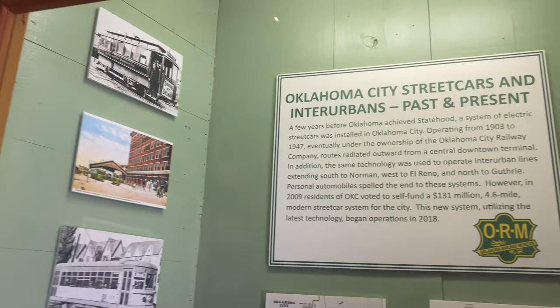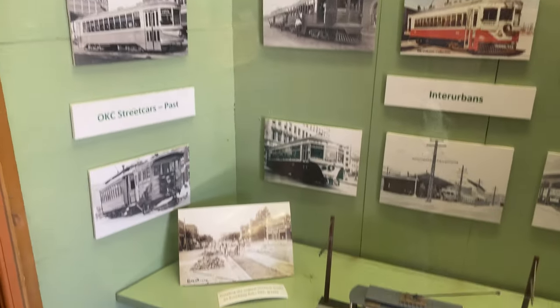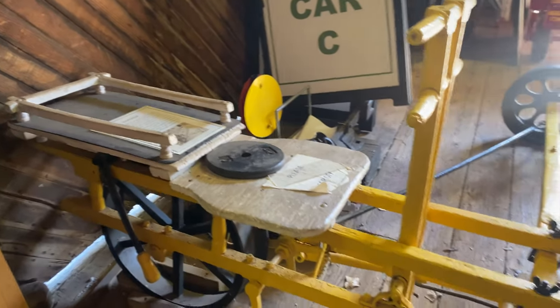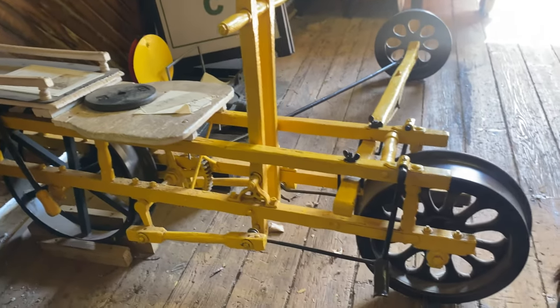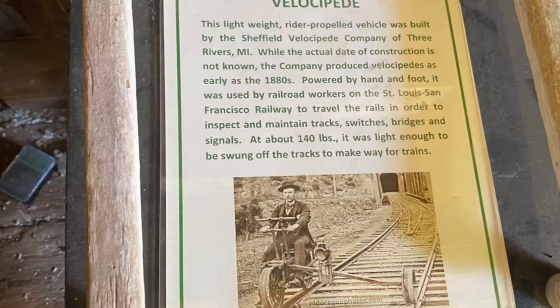It's so cool how transportation has come such a long way from trains to streetcars. This is a Velociped, which is used to allow workers to inspect and maintain tracks, switches, bridges, and signals. It's powered by hand and foot, and it weighs about 140 pounds, which makes it light enough to be swung off the tracks to make way for trains coming.